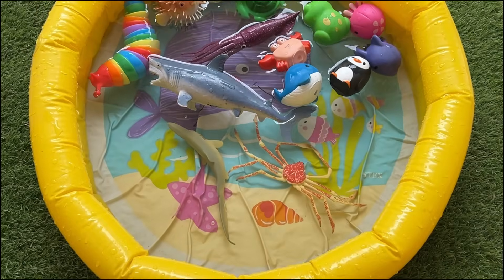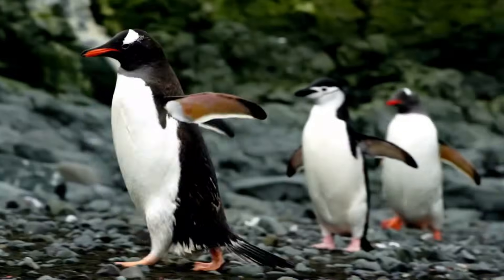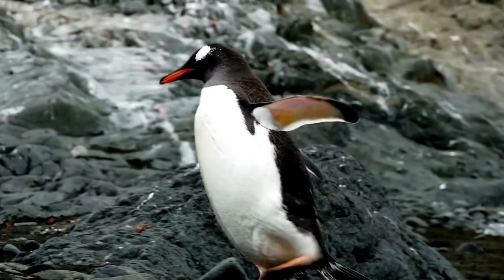Penguins have sharp underwater vision, helping them see clearly both above and below the water. They can see well in low light conditions, which is essential for hunting in deep or dim waters.